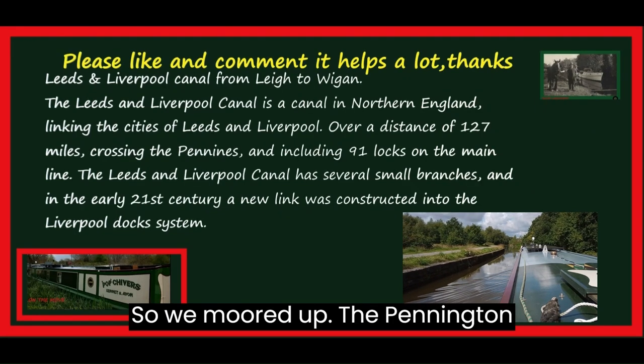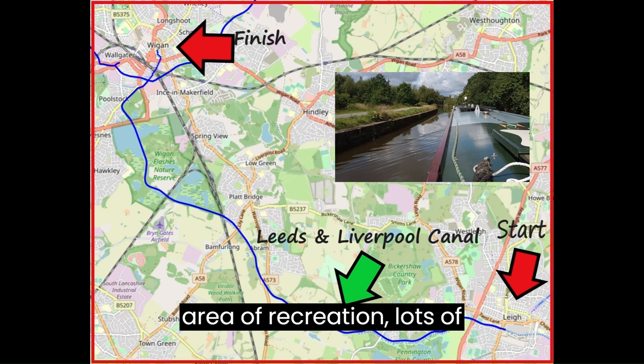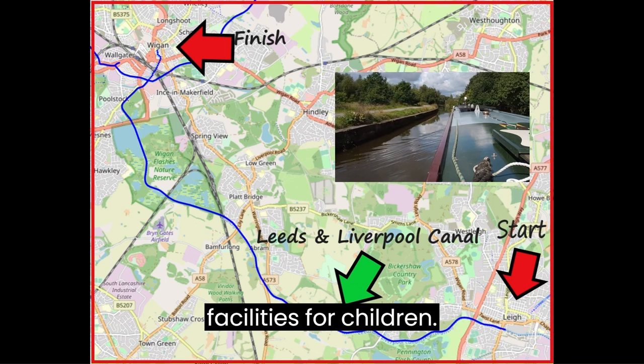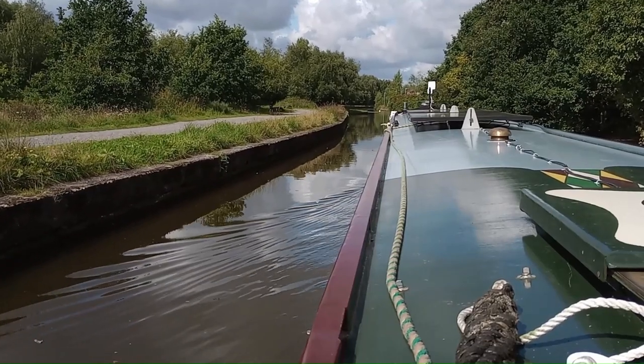So we moored up at Pennington Flash, which is a massive great area of recreation, with lots of facilities for children, and a massive great lake.